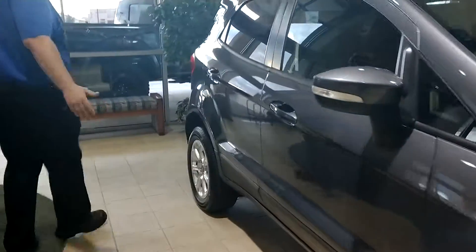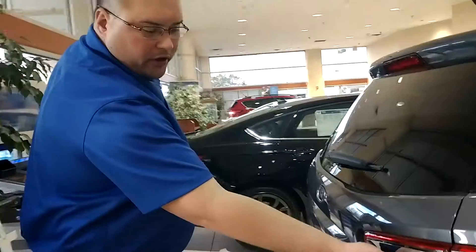One of the coolest features about this vehicle is the way the back opens. Integrated into the tail light, we've got the door line handle here.